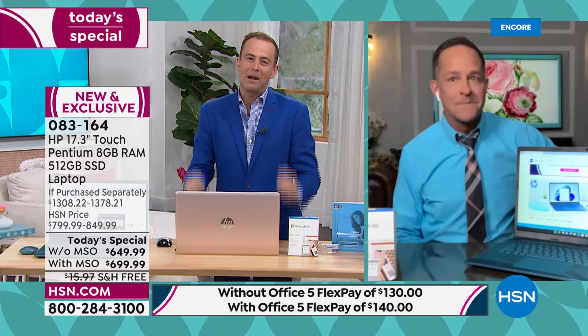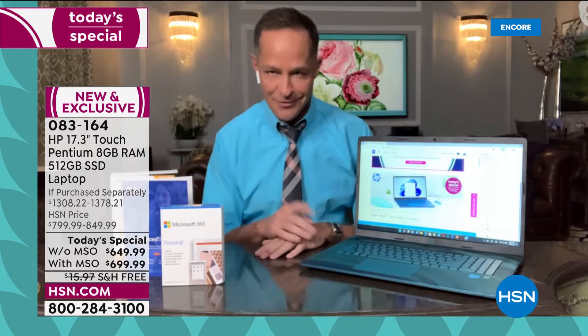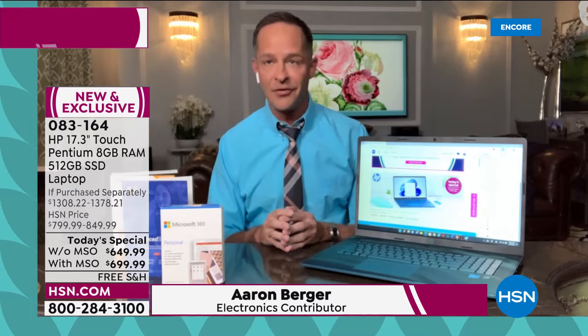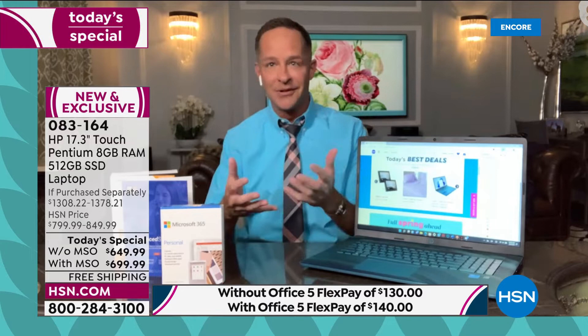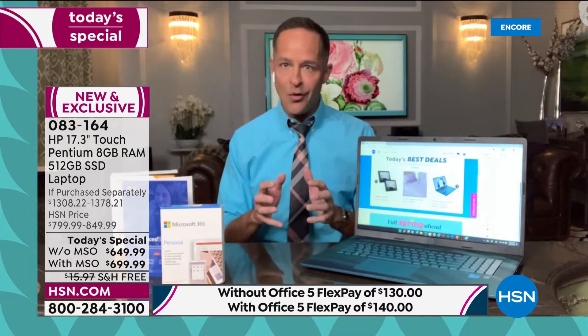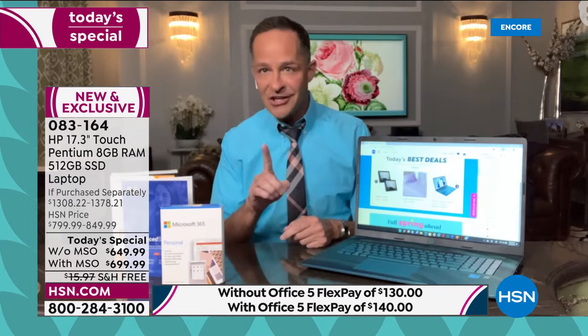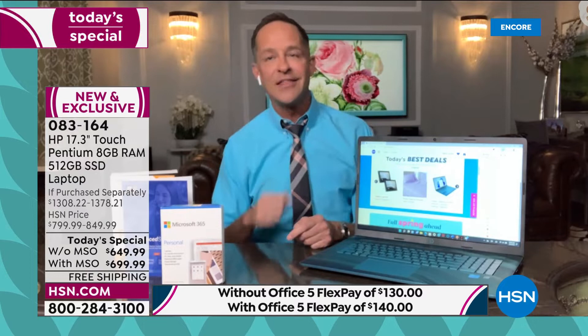Nearly as long as I've been at HSN — over 15 years — March has been the month to buy HP. People who shop our channel regularly wait until March for computers. Last year was the first year in a decade we weren't able to do HP month because of shipping constraints and inventory issues. We worked so hard to make up for that today with this computer, kicking off HP month in a very special way.